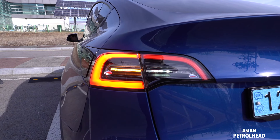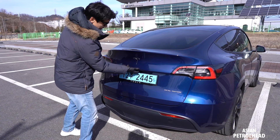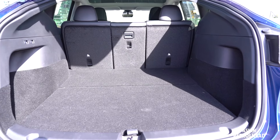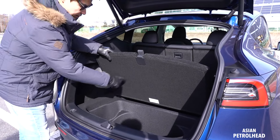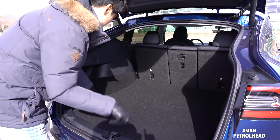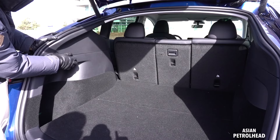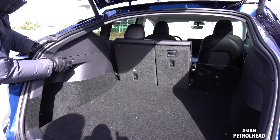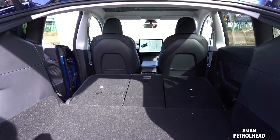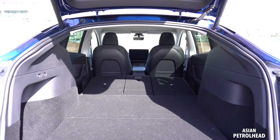Looking at the rear — it says Dual Motor with the Tesla emblem below. You can open the trunk of course, and it's motorized. The trunk seems quite class-competitive. We have a very deep storage area on the bottom and one more storage area as well. You can use levers to release the second row seats, though sometimes it doesn't work all that smoothly — you may need a few tries and it's a bit heavy to unfold, so be careful.